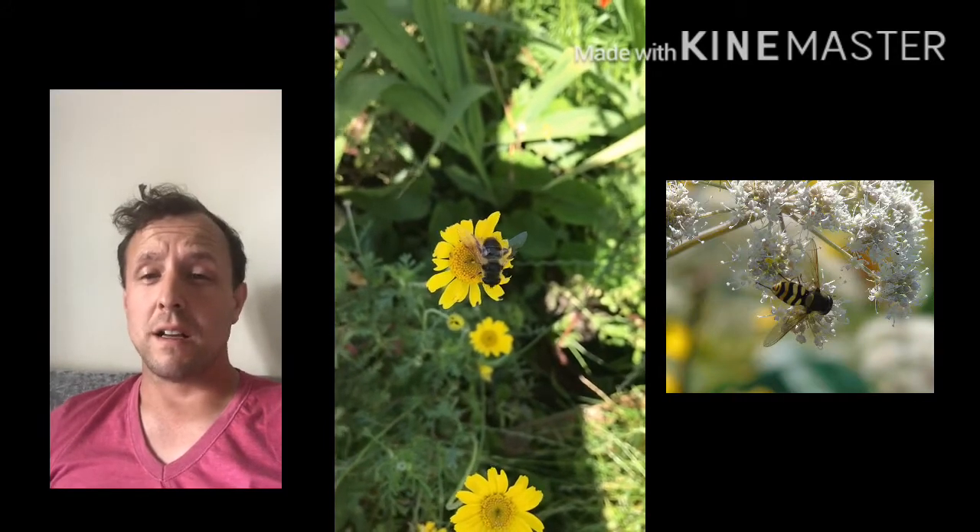The second group we found are hoverflies. They're the second biggest pollinators, and there are about 280 species in the UK alone.